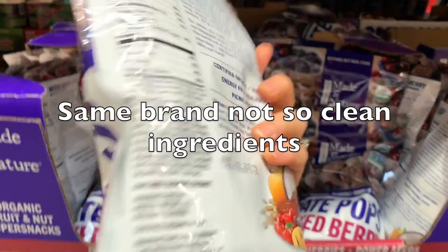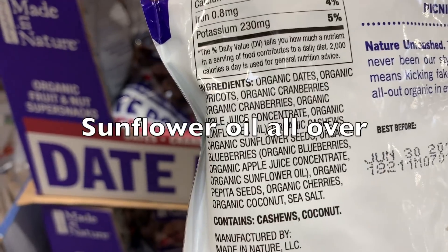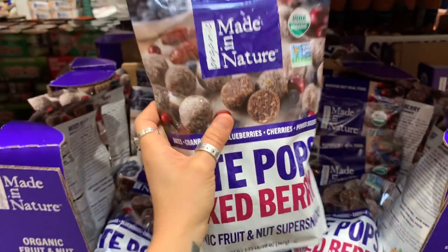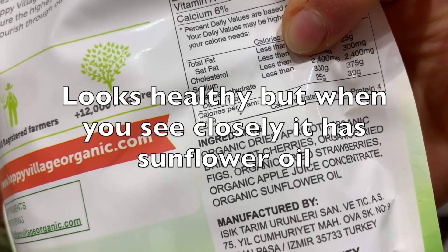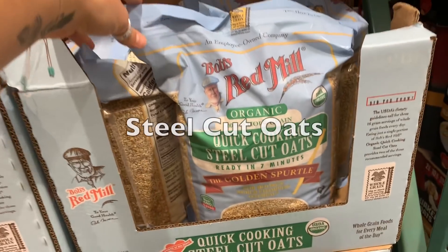But then we look at this other product from the same brand and it has a lot of bad ingredients — sunflower oil everywhere. We don't want hydrogenated oils, so don't buy it. This other product also looks very healthy on the outside, but when we look at the ingredients, it has hydrogenated oils.